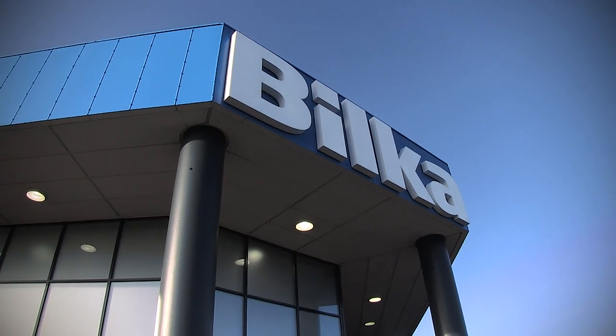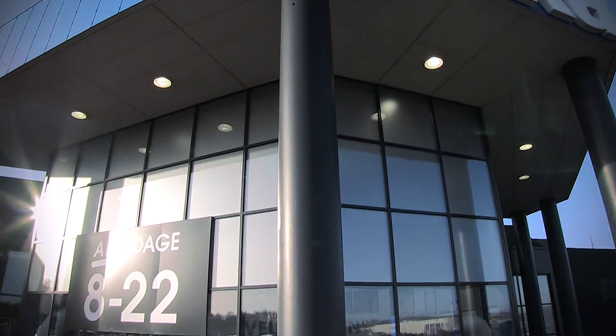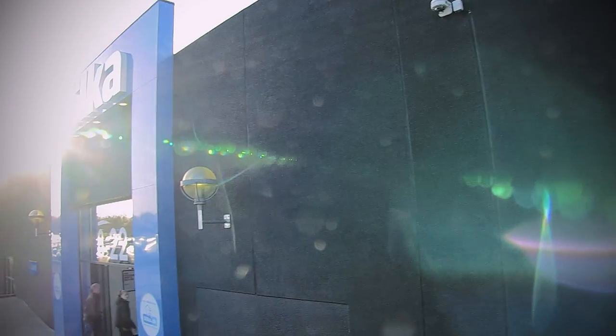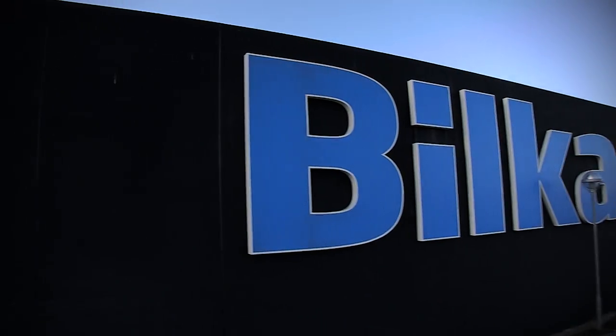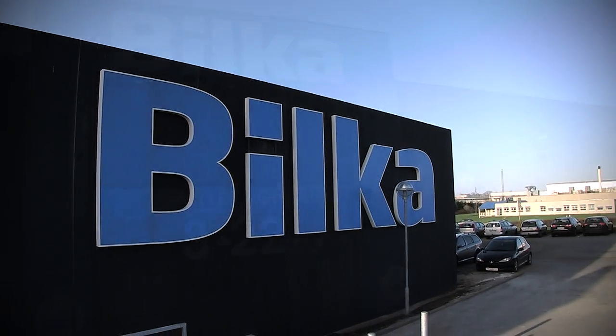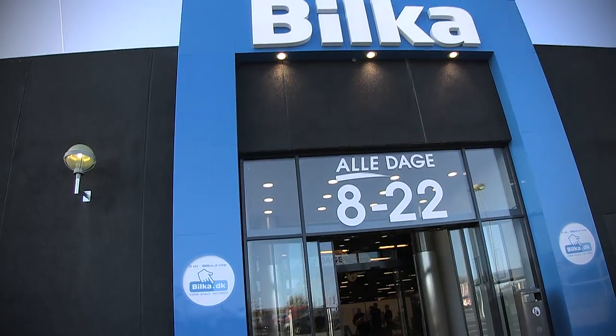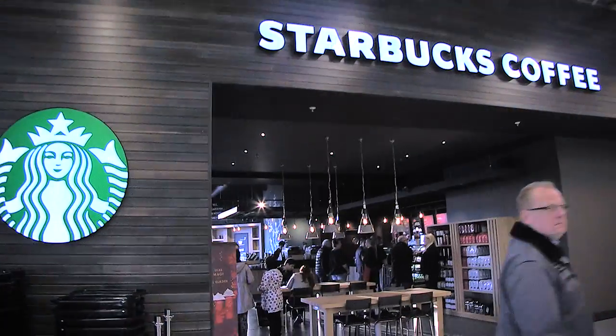Welcome to Birkeweile, our new flagship store. Birkeweile has gone through a significant rebuild and is now a modern hypermarket. The front of the store is dark and the big blue Birke logo stands out very clearly. A new second entrance has been established to make shopping easier and faster for customers who only want to buy food.